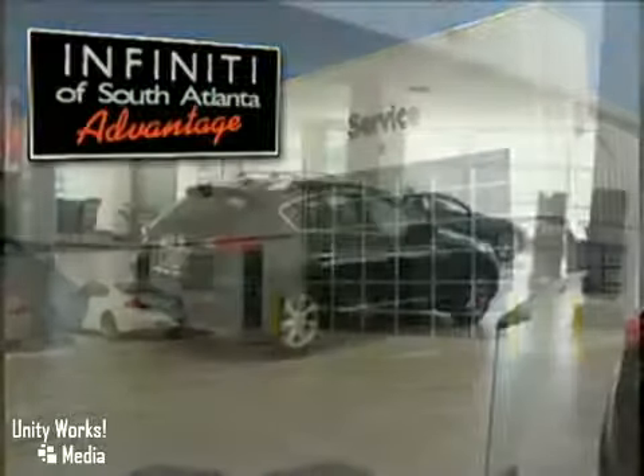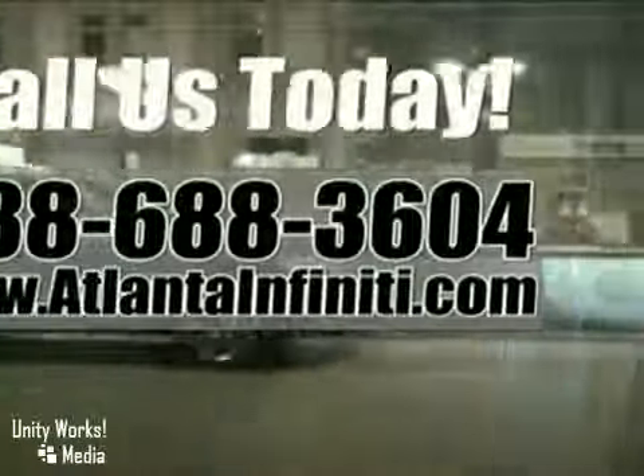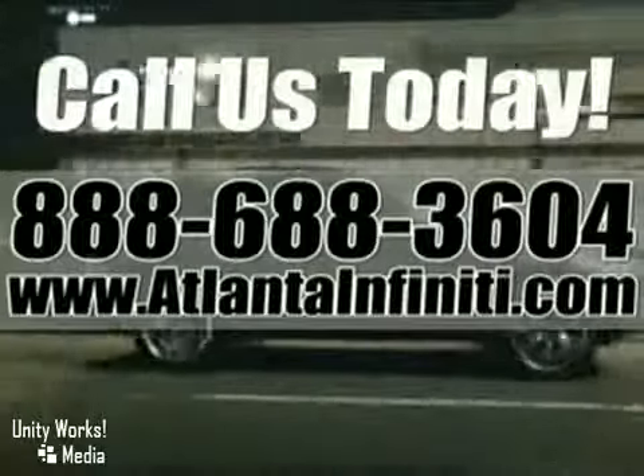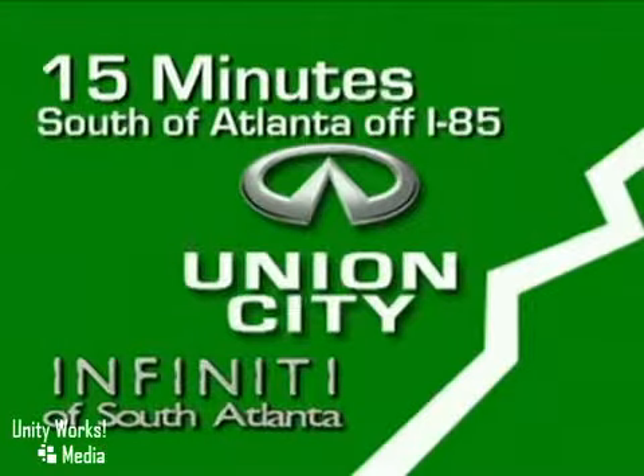Rated number one in customer service index in the South Region three years in a row. Call today or visit online at AtlantaInfiniti.com. Stop in for a test drive. We're convenient — just 15 minutes south of Atlanta off I-85, in a new facility that features one of the largest indoor showrooms and acres of new and certified pre-owned Infiniti vehicles.